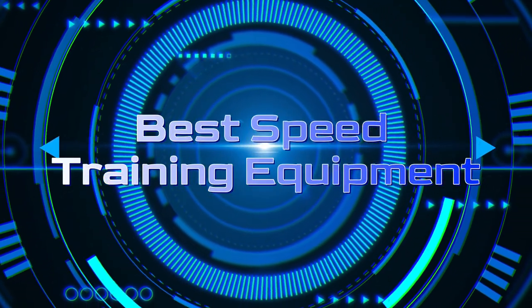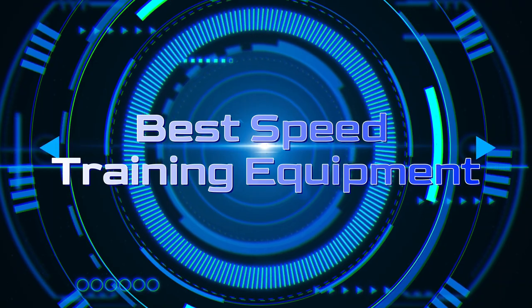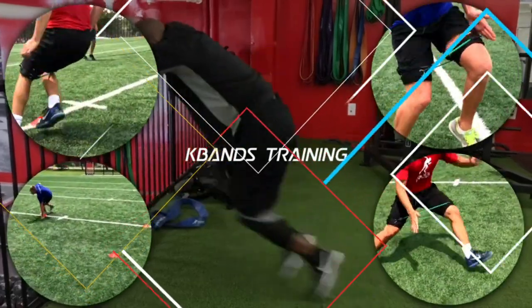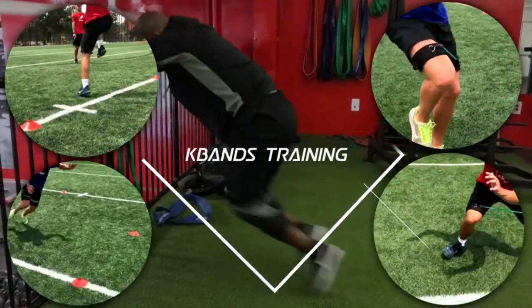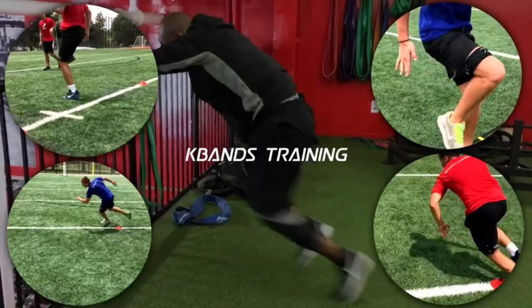Tennis players can instantly shift their body weight in the middle of a shot. Football players are always looking to dodge and tackle opponents charging at them. Basketball players change their dribbling direction to confuse opposing opponents. If you've ever wondered how these players can execute these moves so effortlessly, then you need to learn about speed training equipment.